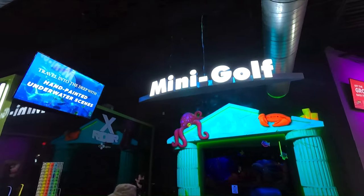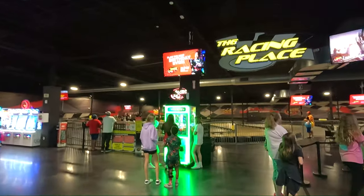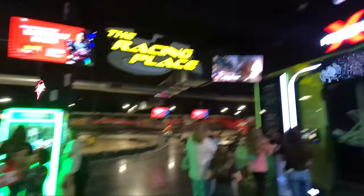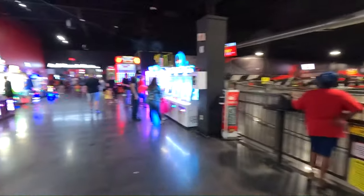We've got a putt-putt place here — Blacklight Mini Golf. We've got an indoor go-kart track here. X-Rider dark ride thing — kind of cool. I'd definitely like to try the go-karts.